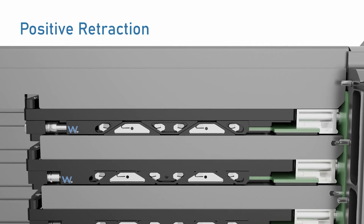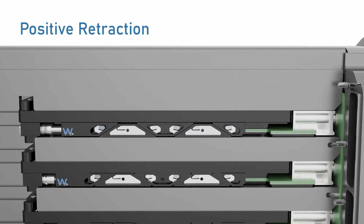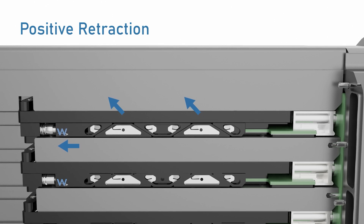Our wedge locks pioneered positive retraction technology, linking wedge segments to deliver significantly more retractive force than wedge locks that depend on spring tension.